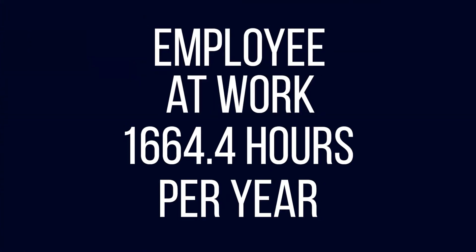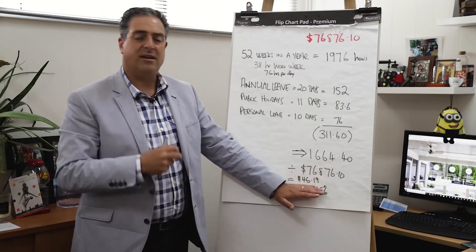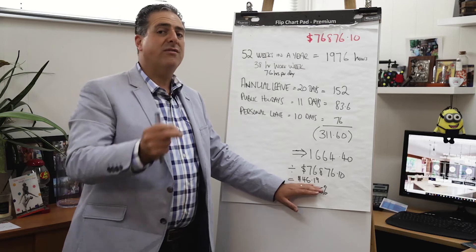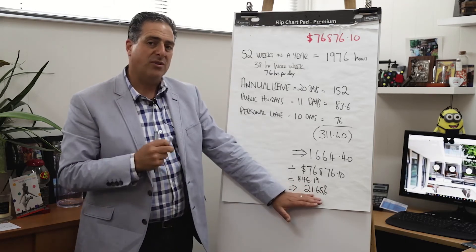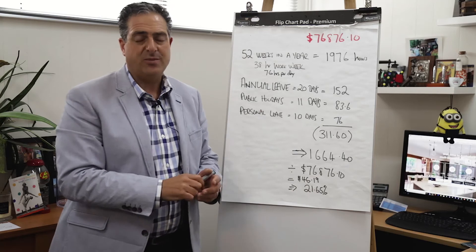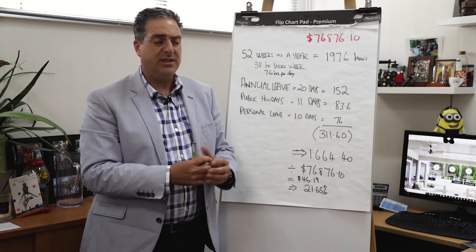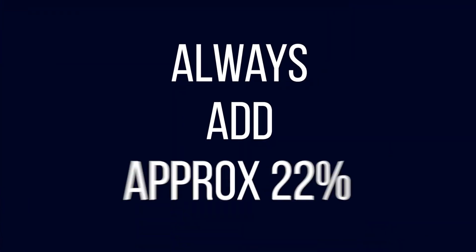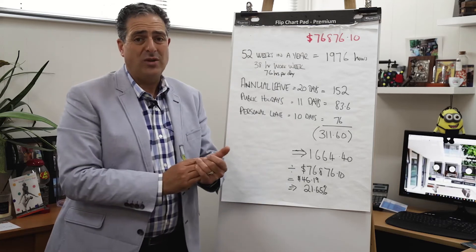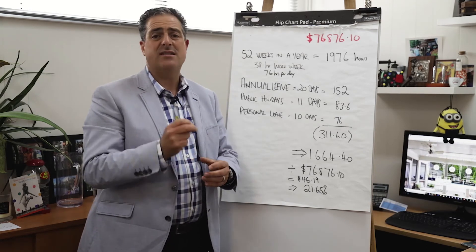When you divide the total employee cost of $76,876 by the actual hours worked of 1,664.4, you get a cost of $46.19 per hour. Comparing that to the base salary, there's an additional 21.65% on top. When hiring and looking at putting someone on at $50,000 or $80,000, always add approximately 21–22% to the base. At $50,000, that's an extra $11,000, so a $50,000 employee actually costs the business about $61,000.